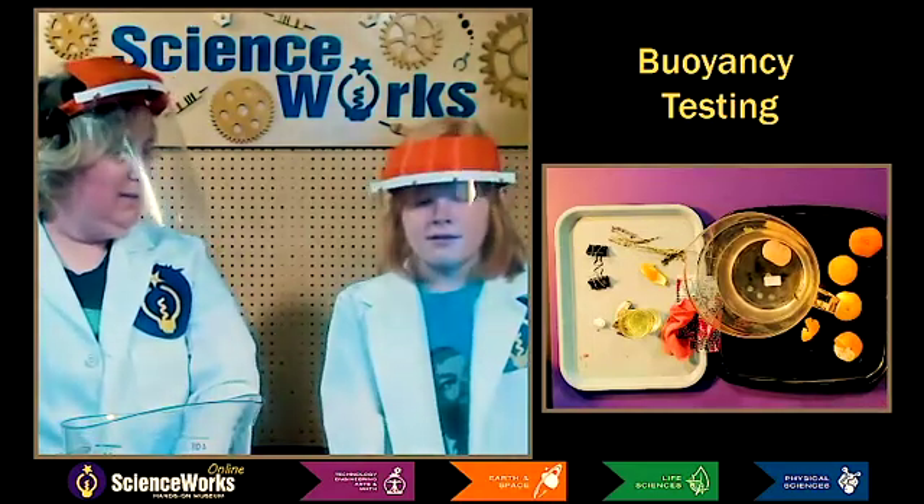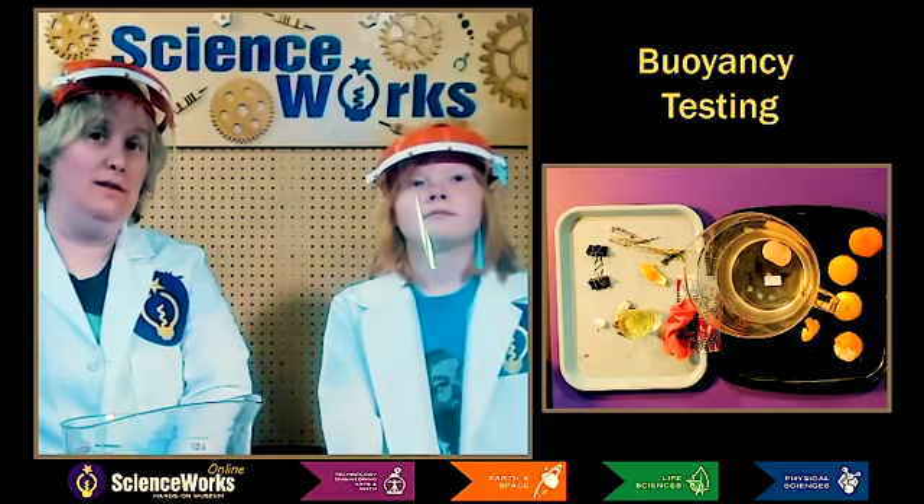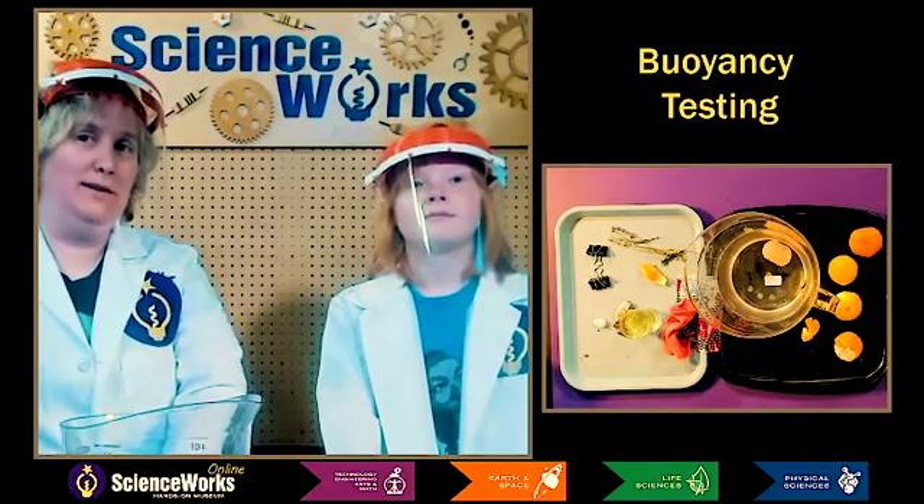So thanks for trying out buoyancy with me today. All right. And thank you guys for watching. So until next time, have fun and stay curious. Bye.